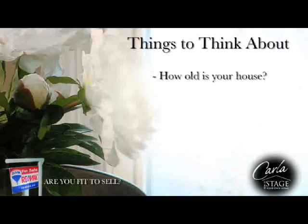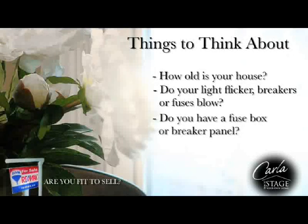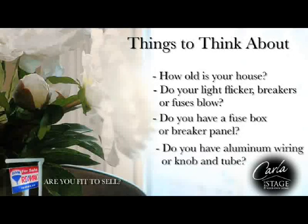How old is your house? This can help determine what issues may arise during the home inspection. Do your lights flicker? Do breakers or fuses blow? Do you have a fuse box instead of a breaker panel? Do you have aluminum wiring or knob and tube?